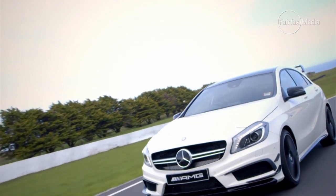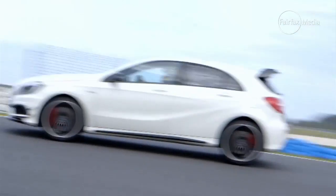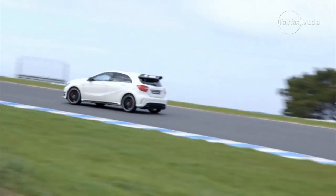It's got a nice little burble out the exhaust, even at low speeds, but crack into it and this thing isn't meant to be driven slowly, obviously. It is the world's fastest hot hatch, and Mercedes-Benz claims it can do 0-100 in 4.6 seconds, about the same time as a C63 with a 6.2-litre V8.